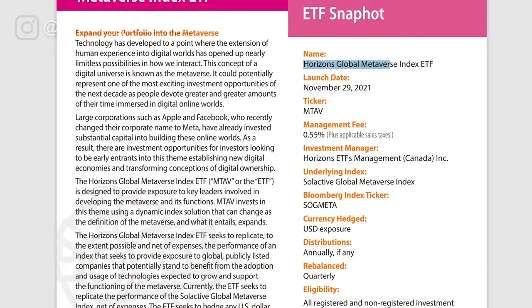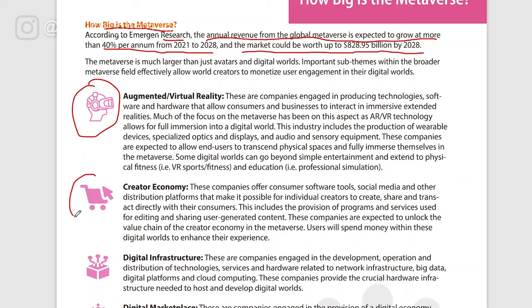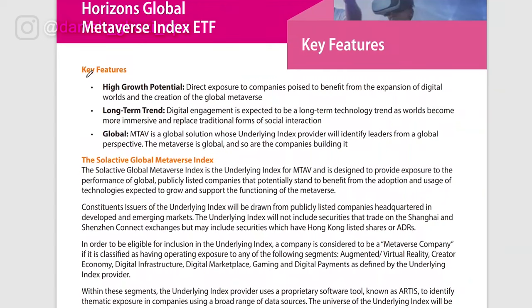The full name of this ETF is the Horizons Global Metaverse Index ETF, ticker symbol MTAV. The management fee is 55 basis points and it's managed by Horizons ETF. You can put this ETF in your RRSP, TFSA, RESP, and so on. According to research, the annual revenue from the global metaverse is expected to grow at more than 40% per annum from 2021 to 2028, and this market could be worth up to $830 billion by 2028. The metaverse includes augmented reality, the creator economy, digital infrastructure, digital marketplace, gaming, and digital payments. The key features of this ETF are high growth potential, long-term trend, and global diversification.